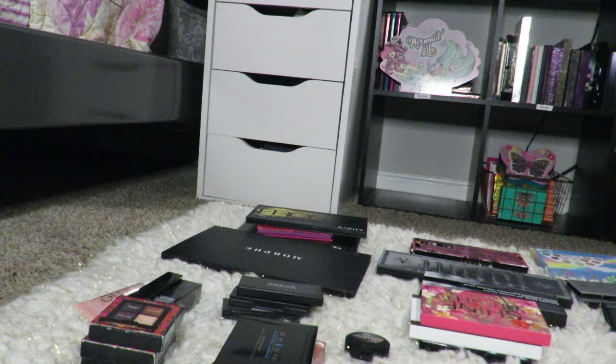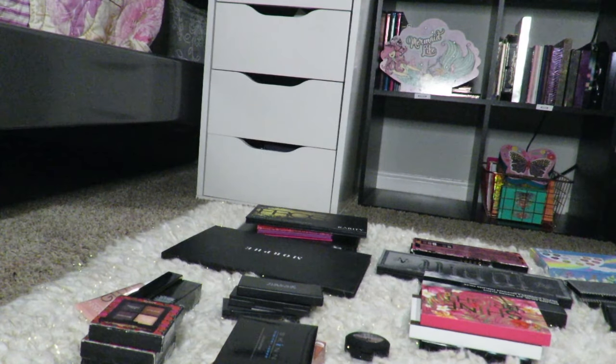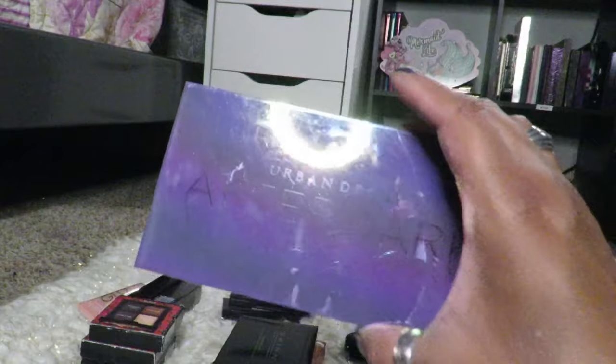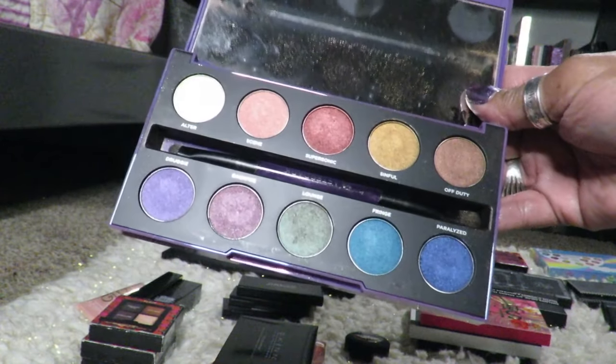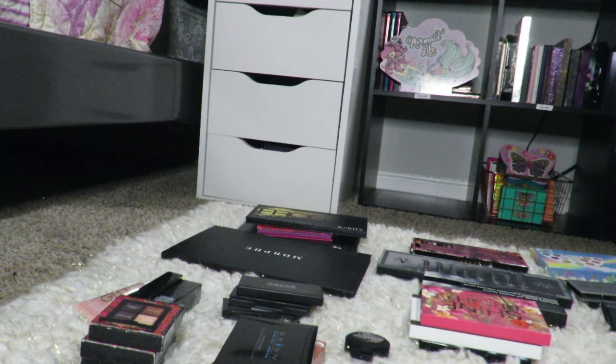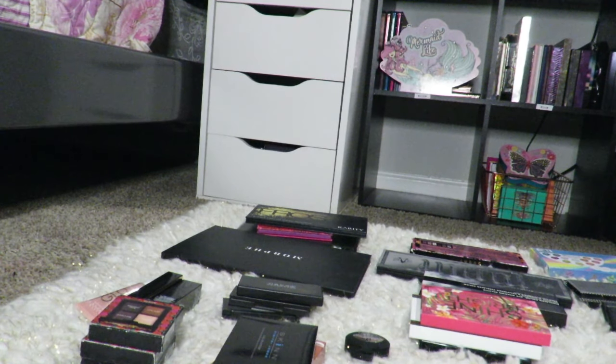The next three I'm selling as a bundle as well. This one is brand new — this is the UD Light Beam. Nothing wrong with it; I have two of them. I don't know — don't ask me why I have backups when I have over 700 palettes. This is the Urban Decay After Dark — I have two of these, so I'm going to try to get rid of this one. And then this is the Urban Decay Electric — I have two of these as well, so I'm going to break into the new one. That'll all be in one bundle.